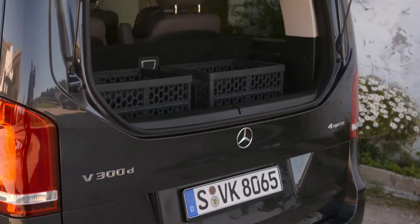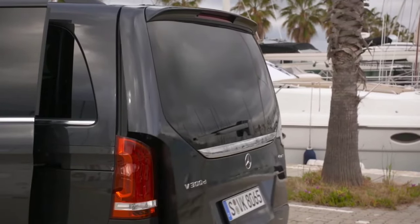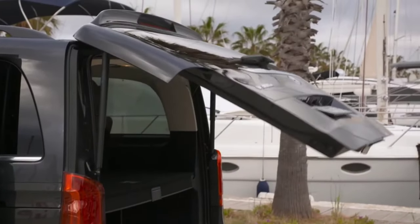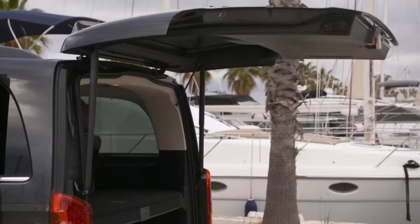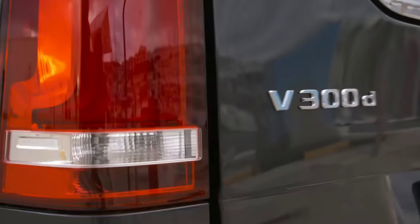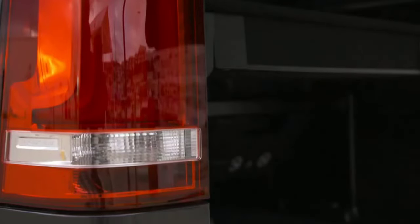The new MPVs are equipped as standard with the current generation of the MBUX — Mercedes-Benz User Experience — infotainment system, offering an incomparable digital and interactive experience. With the enhanced MBUX, drivers of the V-Class and EQV can benefit from additional functions such as energizing comfort control and navigation with augmented reality.